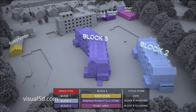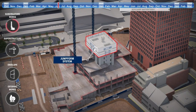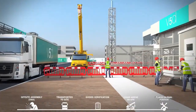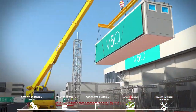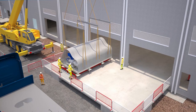One of the key attributes of Visual 5D is that all of our team are from construction backgrounds, either from BIM, engineering or architectural disciplines. This means quick turnaround of projects, fulfilling the most demanding requirements, and ultimately being an extension to the bid team as opposed to an outsourced service.